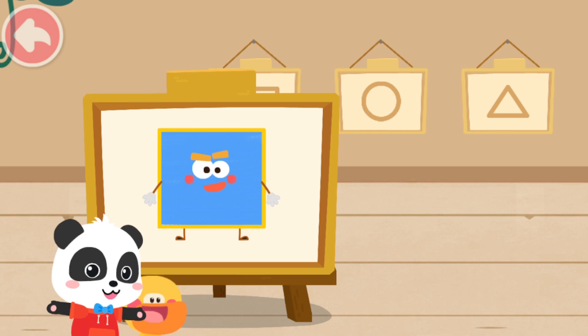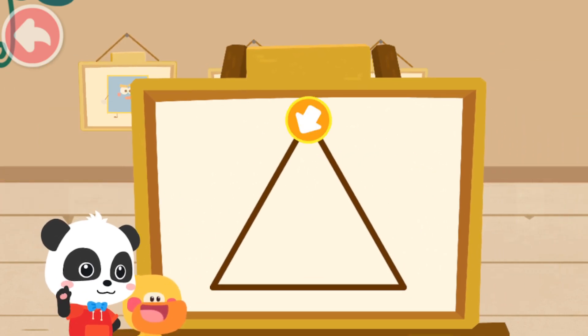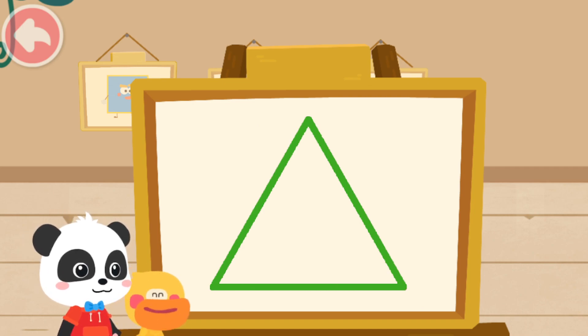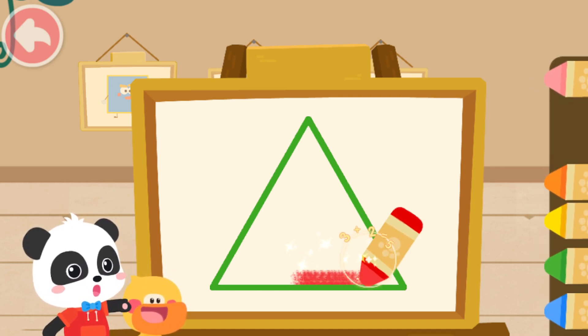Let's move on to drawing the second one. First, we have to draw the shape of the little elf. Great job! Yeah! Then, color the little elf with the color you like.